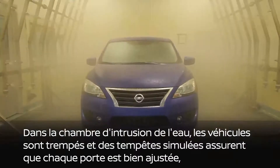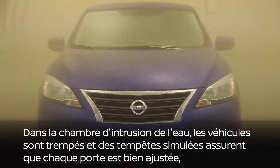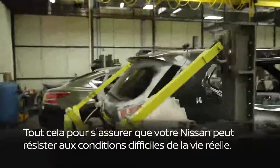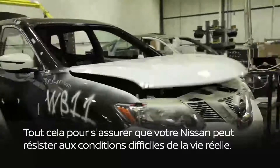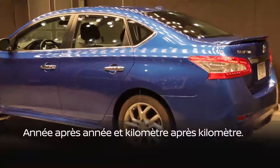In the water intrusion chamber, vehicles get soaked in simulated storms, ensuring that every door fits securely, every seal seals properly, and every part resists rust and corrosion — all intended to make sure your Nissan can withstand tough, real-life conditions year after year and mile after mile.